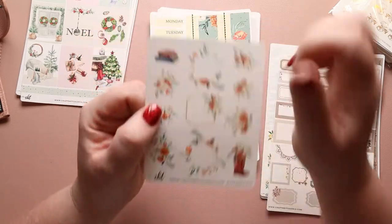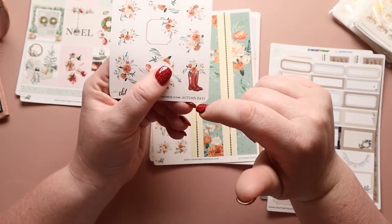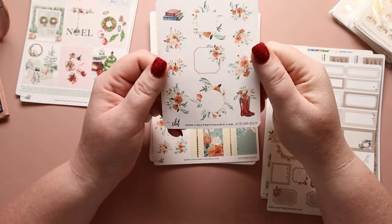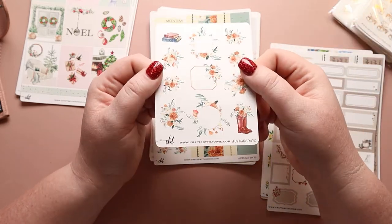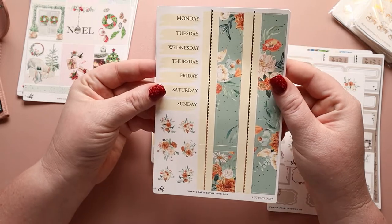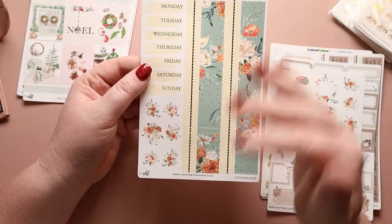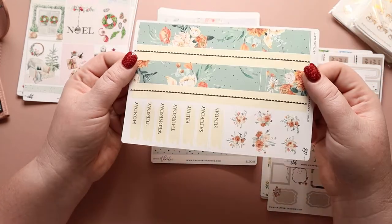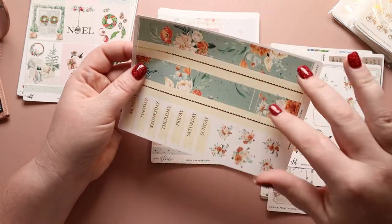Then we have this one again. Here are our days of the week. I love the color yellow she picked — so subtle. Sometimes yellows can be overly bright, but this is a nice calm yellow. We have more florals down here, a beautiful bottom washi — absolutely gorgeous. I love that she has one that's a busier floral, but not overly busy, and then she always has this grounding, simple one.